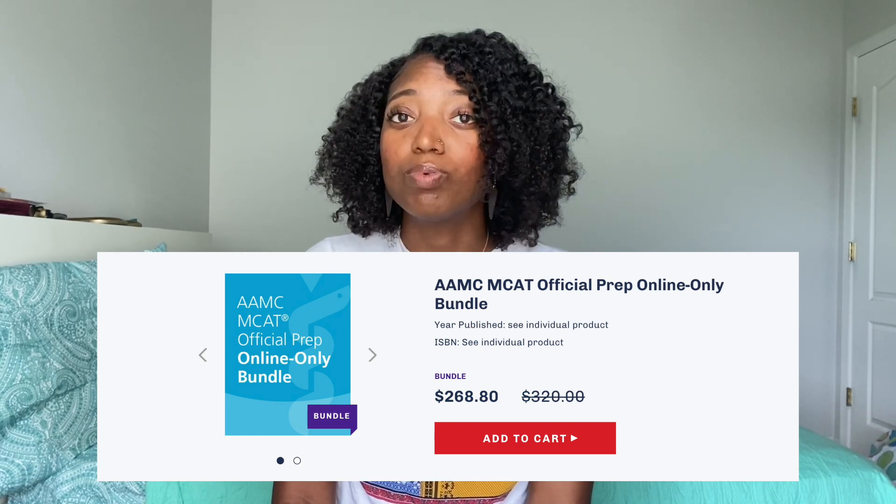For practice material, third-party options like Kaplan and Princeton Review have their own practice tests, but I would not recommend those — they are not the most accurate to the real MCAT, some are way harder and some way easier. The most accurate practice material that I 100% recommend is the official practice bundle on the AAMC website. It's around $268 but it is 100% worth it. It comes with about three official practice tests and question bundles you can use to make your own tests. That is what I used.